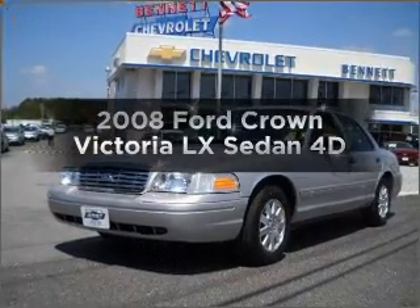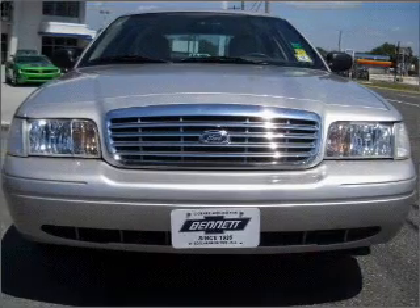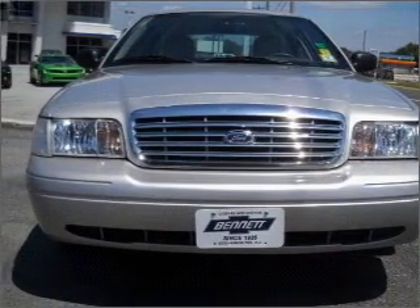Get noticed in this 2008 Ford Crown Victoria. Find everything you want in a ride under one roof with this vehicle.